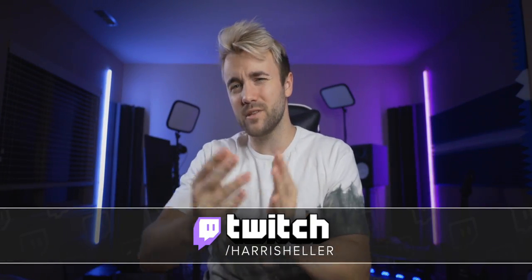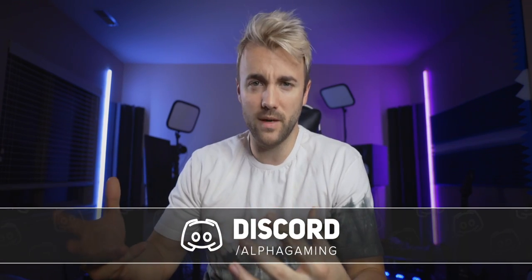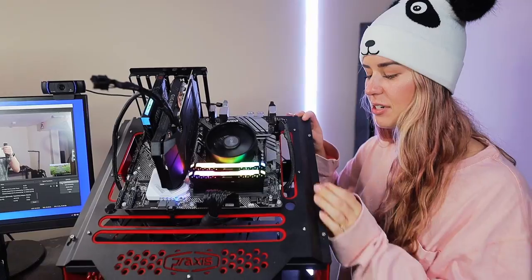If you have any questions about this, feel free to jump in my chat — I stream every Monday, Wednesday, and Friday, link in the description below. We also have a massive community on Discord where many people have done streaming PC builds and can answer questions. As always, thanks for watching.